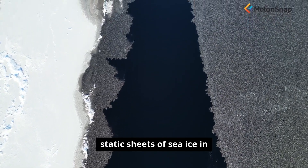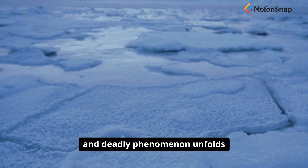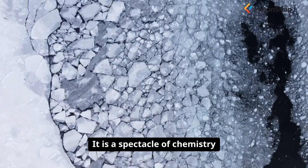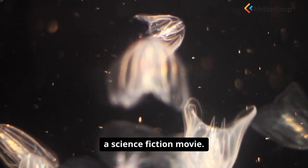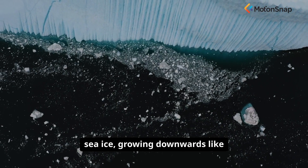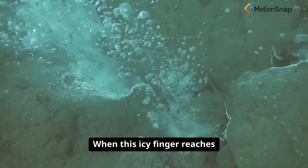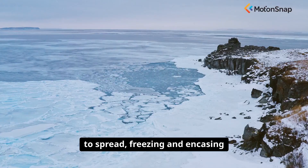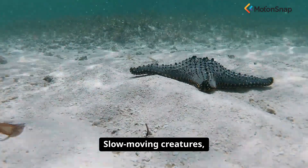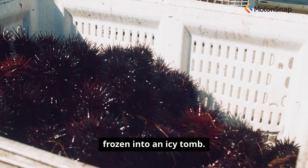Beneath the vast, seemingly static sheets of sea ice in the polar oceans, a bizarre and deadly phenomenon unfolds in the dark, frigid water. It is a spectacle of chemistry and physics that looks like something from a science fiction movie. A hollow, icy tendril descends from the underside of the sea ice, growing downwards like an underwater stalactite. When this icy finger reaches the sea floor, it continues to spread, freezing and encasing everything it touches. Slow-moving creatures, like starfish and sea urchins, are trapped, their bodies frozen into an icy tomb.